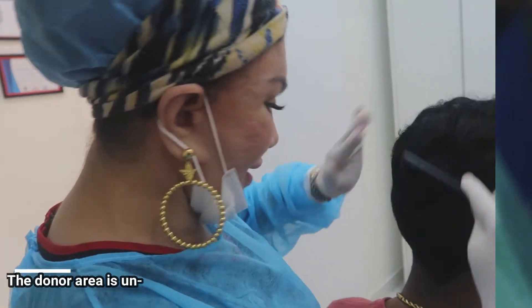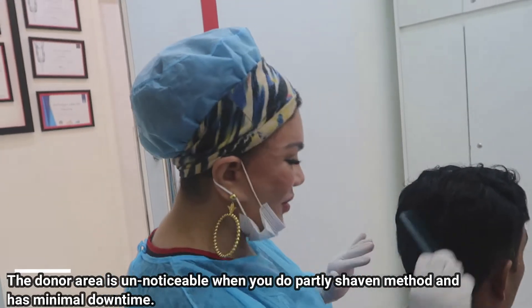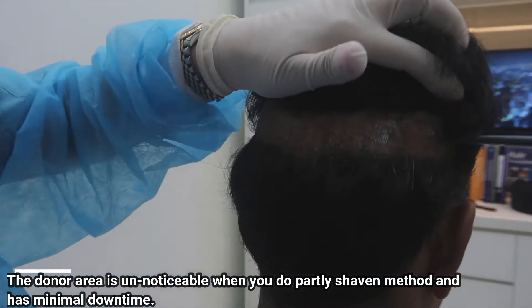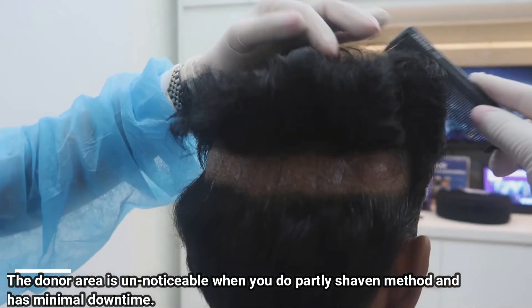When you do a part with your long hair like this, if you're very careful, actually nobody will know what's been done. But when you lift it up, this is where the doctor did for you — very nicely done. We can camouflage it; you can go back to work with minimal downtime.